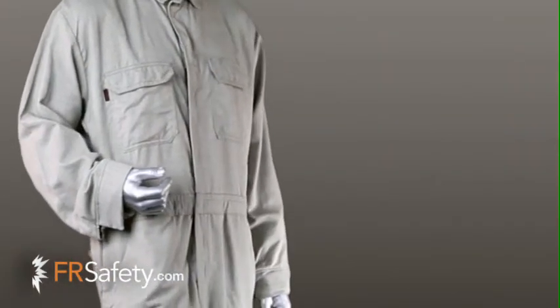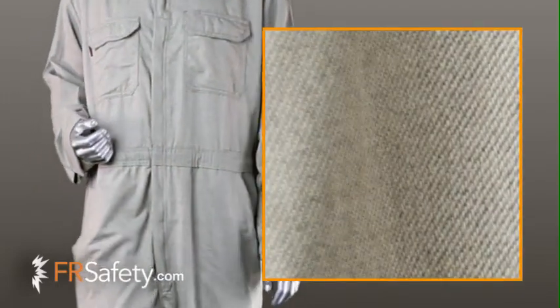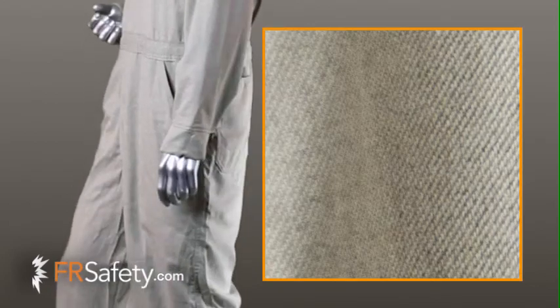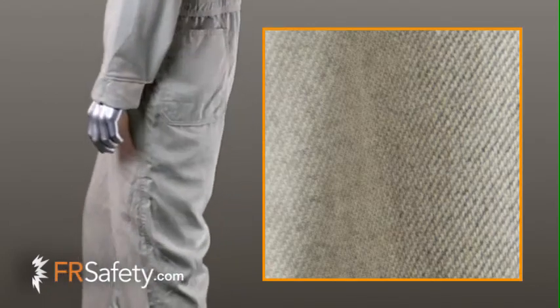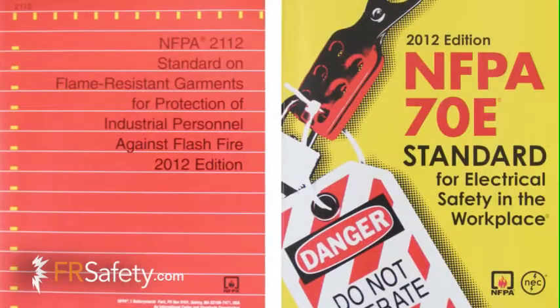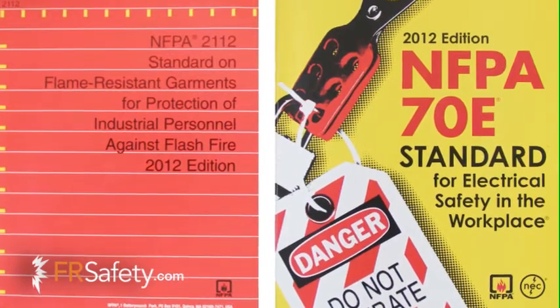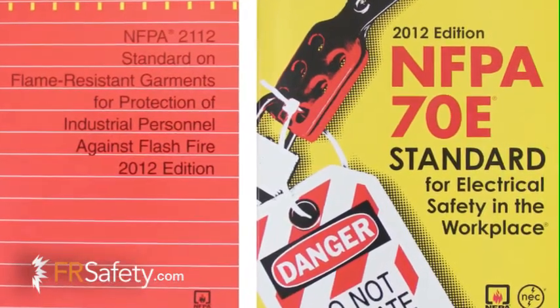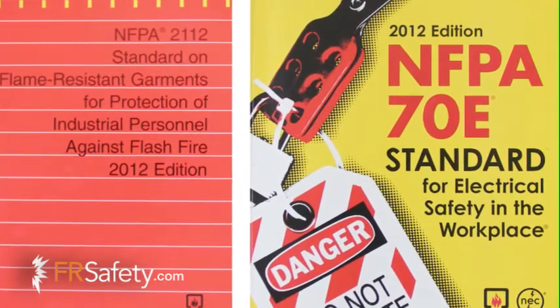Can you explain the term inherent flame resistant to our users? The term inherent flame resistance means there's no chemical treatment to the fabric, but rather the fibers are flame resistant from the inside out. The fibers that make the fabric are engineered to be flame resistant, so the FR protection will never wash out. Also, our fabric is dual certified to meet both NFPA 2112 Flash Fire standards and NFPA 70E HRC2 Electric Arc standards.